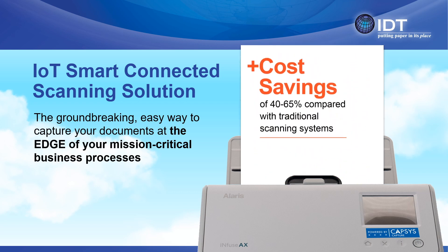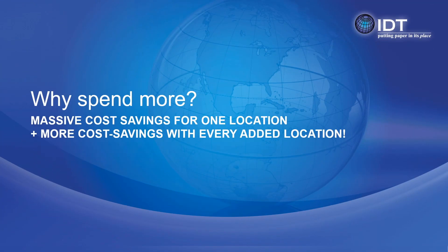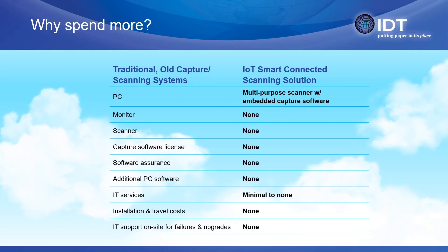Traditional document scanning applications simply cannot match the innovation and the remarkable cost-saving capabilities of IoT smart connected scanning. Let's break down the savings using a comparison chart. The per-unit cost differential is rather startling when you look at all the individual components, including labor, over a three-year period.